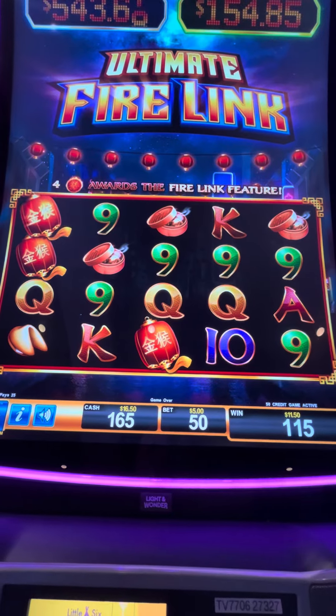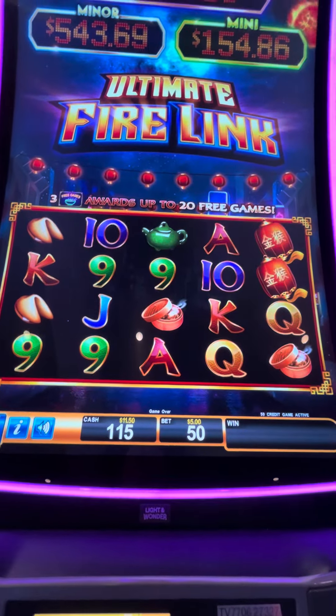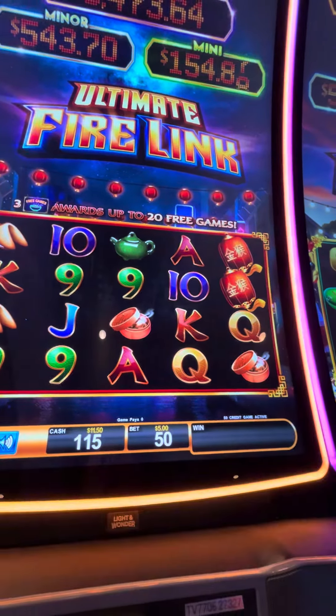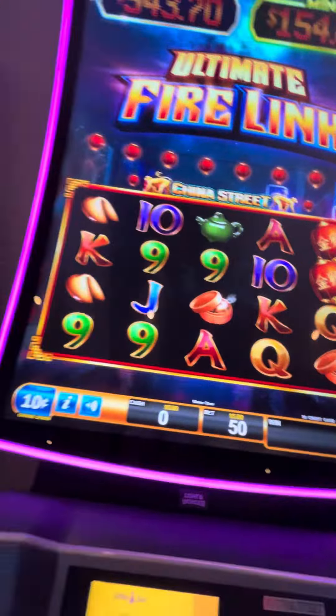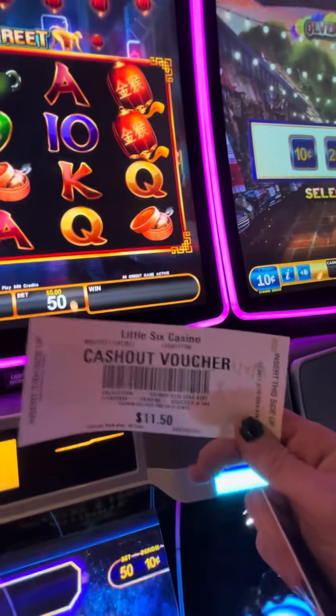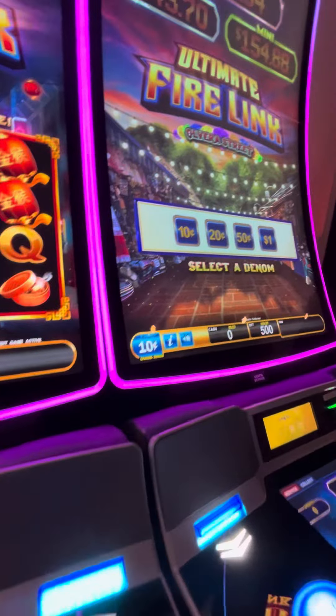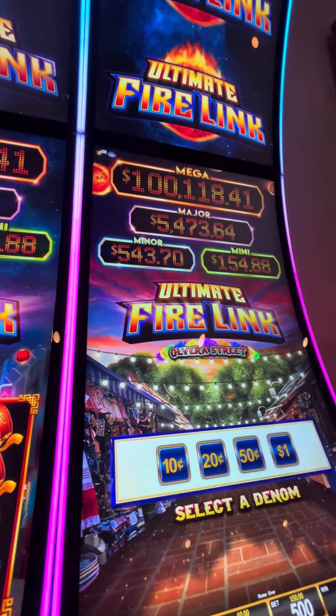Oh yeah! Second pull. Alright, now we're going to cash it out and we're going to do the same thing on the next one. Gary's card is already in there. So we won two spins on that one. Get that one in and we'll do two spins there.